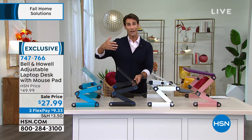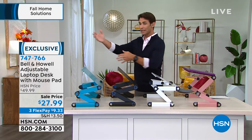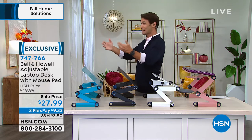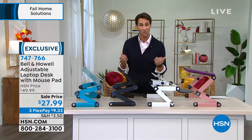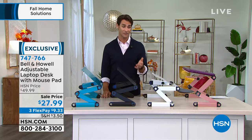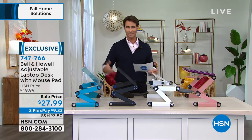Or it goes all the way up to about 18 inches. If you want that standing desk, or maybe you're in the kitchen doing some work and you want to take a look at the recipe, or watching your show while you're in the kitchen — it puts you in that right position wherever you are. So today it's $27.99, three flexible payments of $9.33.